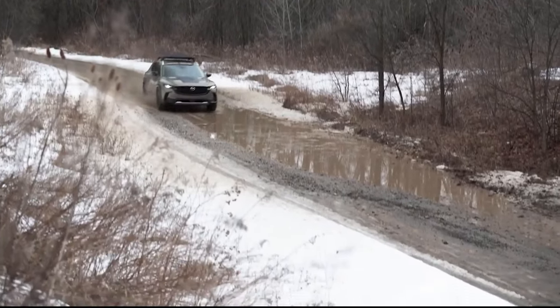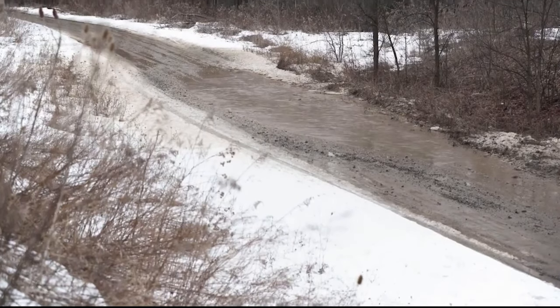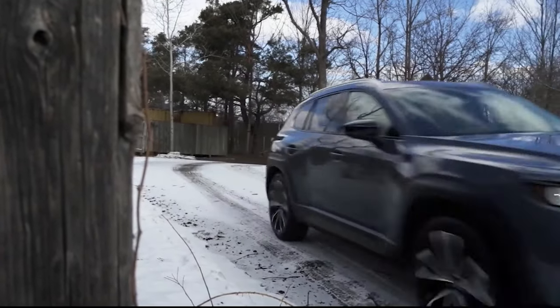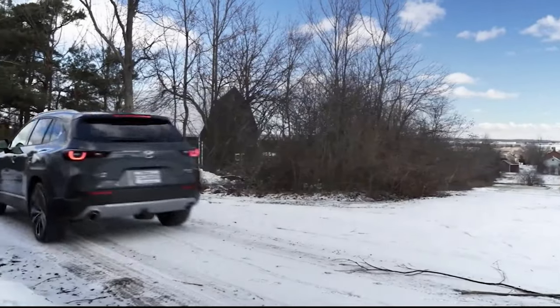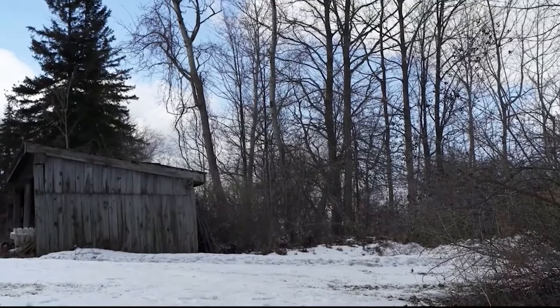The CX-50 shares a platform with the subcompact CX-30 crossover and the Mazda 3 compact car. The Mazda CX-50 is downright handsome, with its own distinct visual personality. Fresher lighting, a more prominent grille and a flatter hood are fine details, but the square wheel arches and more deliberate two-box design are what set the CX-50 apart.